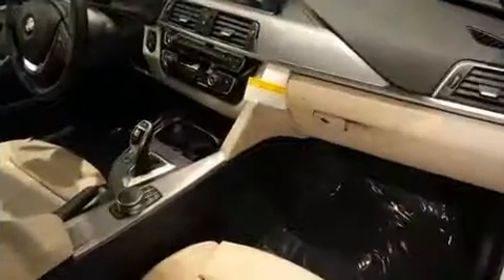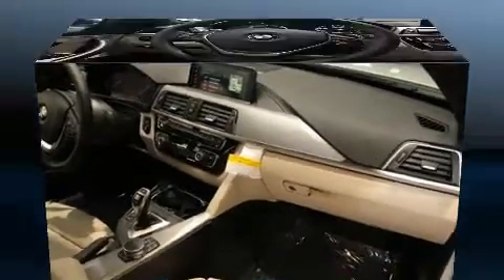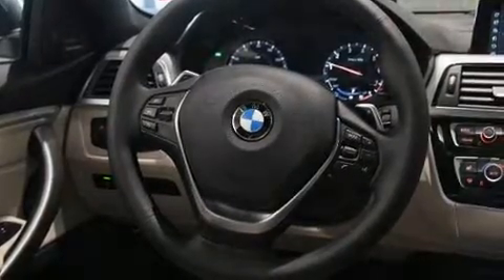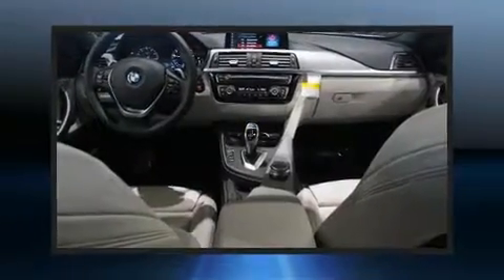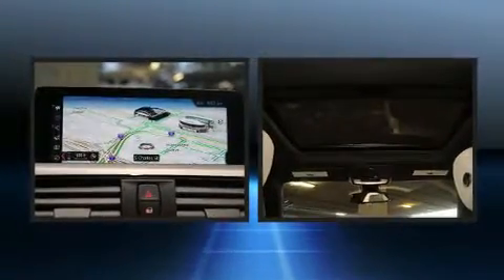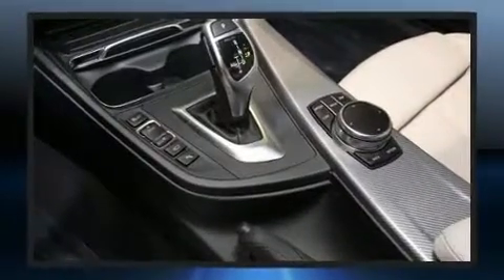For drivers who enjoy the natural environment, a power moonroof allows an infusion of fresh air. BMW also prioritized safety and security with features such as dual front impact airbags with occupant sensing, front side impact airbags, traction control, brake assist, and anti-whiplash front head restraints.